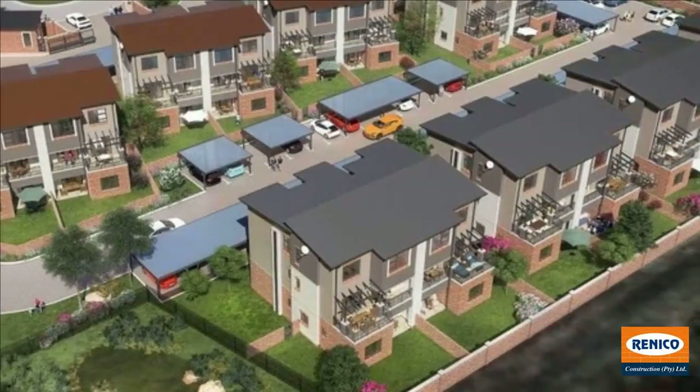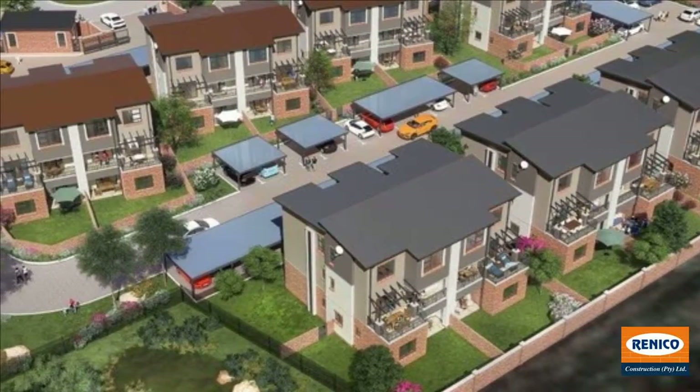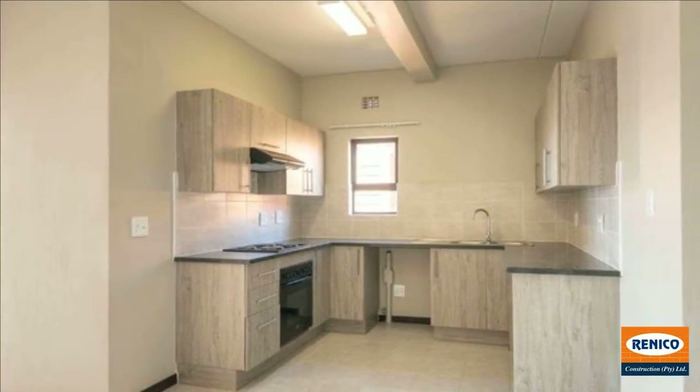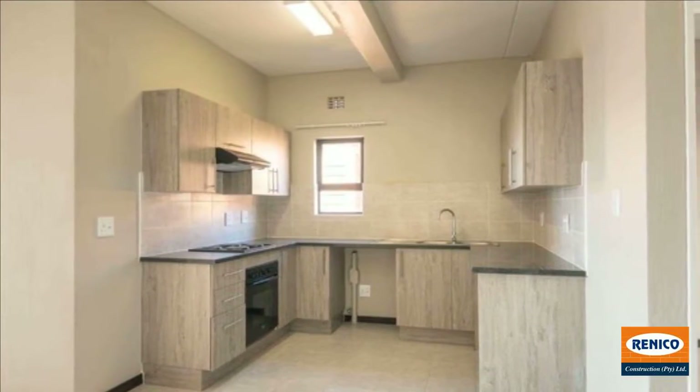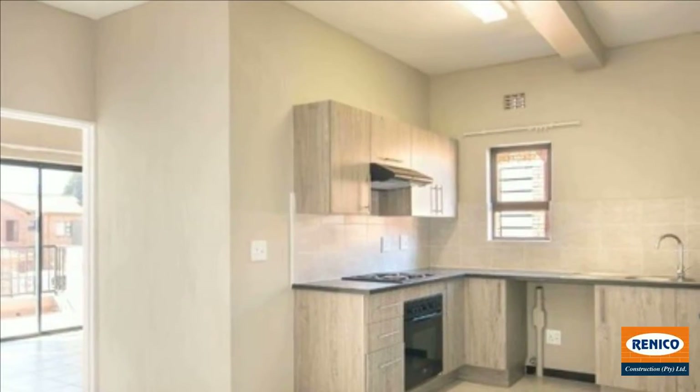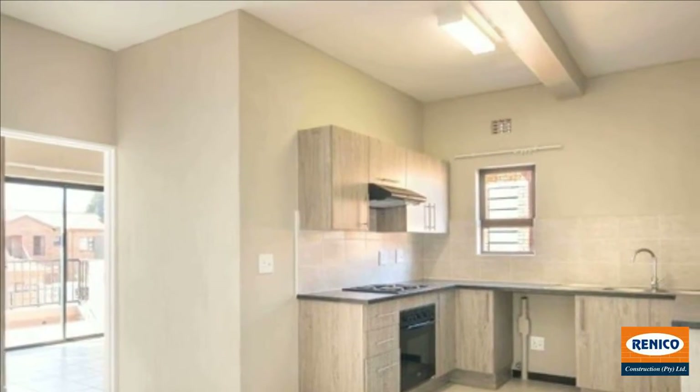Currently under construction in Wilgeheuwel, Rue de Poot. This first-floor sunny home offers two spacious bedrooms fitted with built-in cupboards, two bathrooms, a well-designed kitchen and generous lounge area with enough space for a lounge and dining suite.